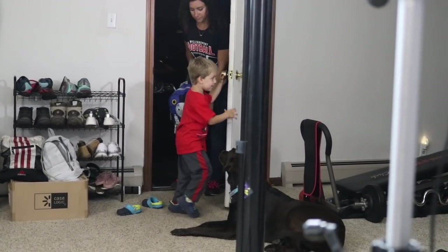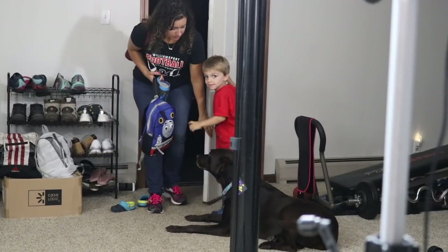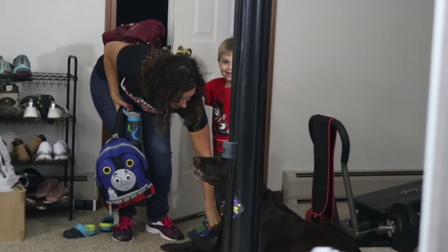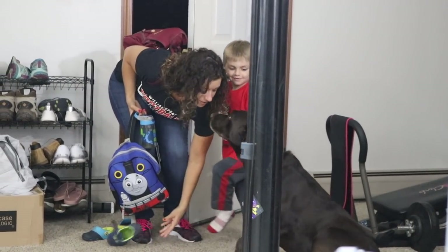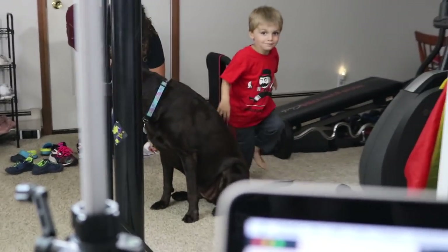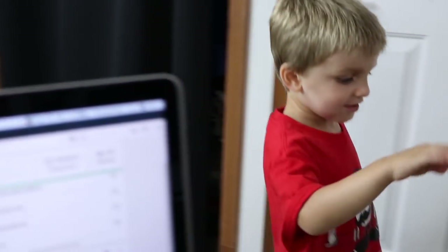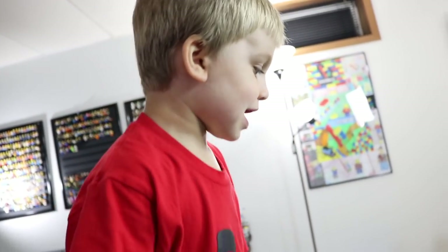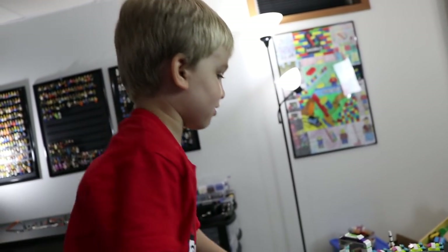Hey, Clark. Do you notice anything on the table over here? It's a roller coaster. There are 91 people waiting for Clark to react to this thing. You're going to tell some stories? Even better. What happened to the roller coaster?